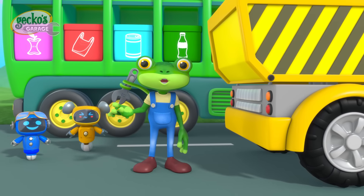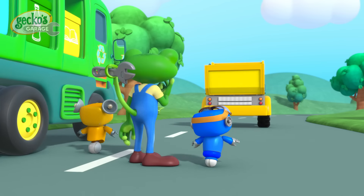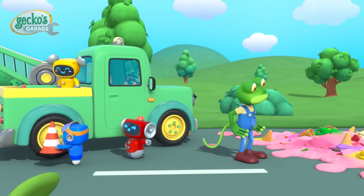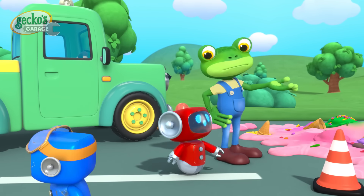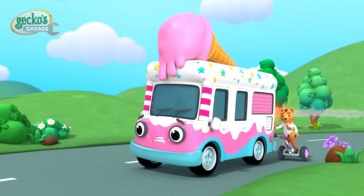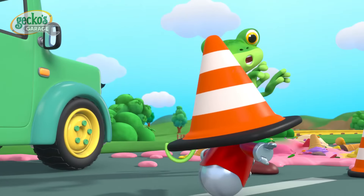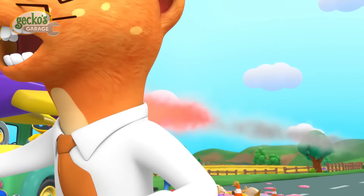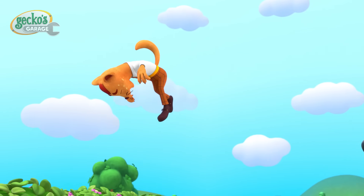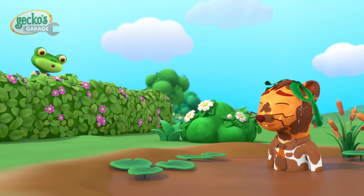See you again soon for more adventures at Gecko's Garage! Dylan, turn it down! Where's all this mess come from?